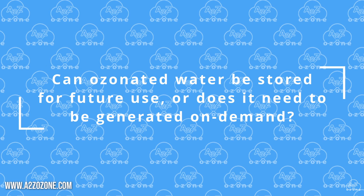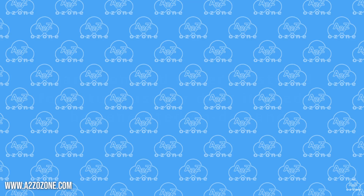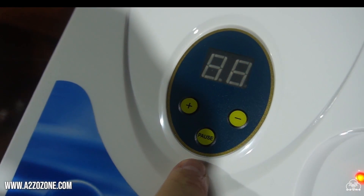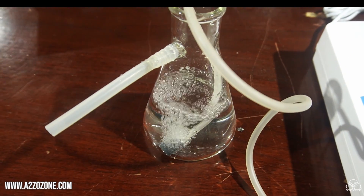Can ozonated water be stored for future use, or does it need to be generated on demand? Ozonated water is generally most effective when used shortly after generation, as ozone has a relatively short half-life.